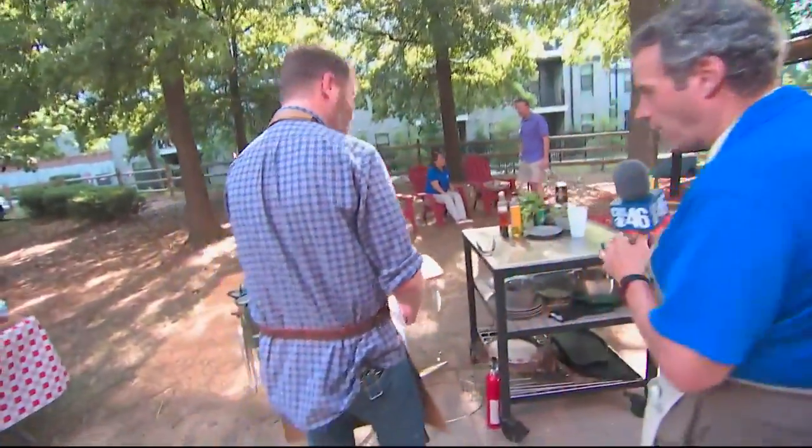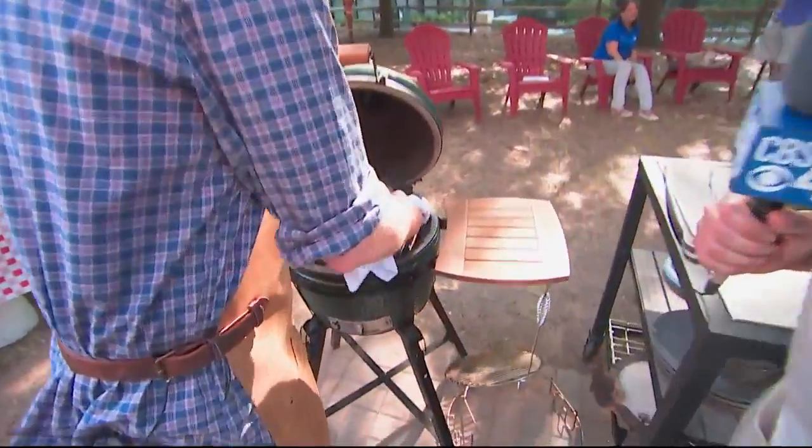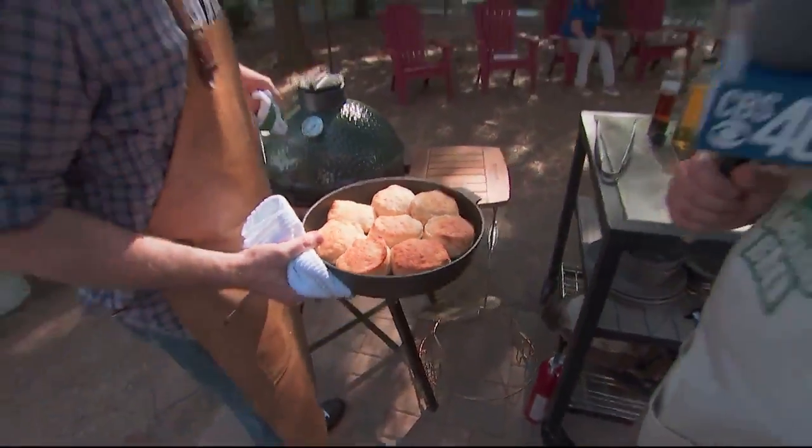Rusty, where'd you go? Here I am. All right, I love this patio out here. We've got some buttermilk biscuits that we cooked in cast iron on the Big Green Egg.